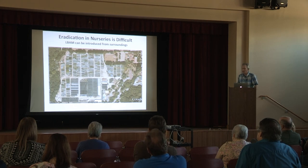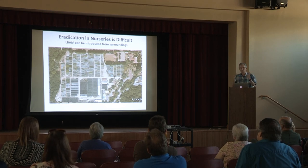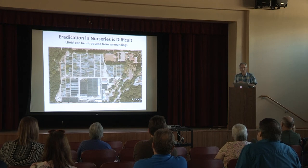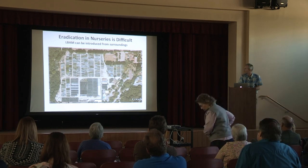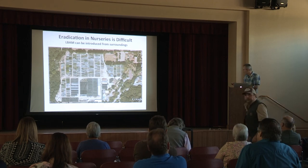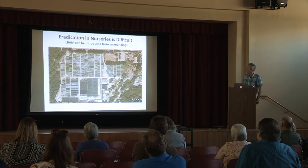So I laid out that picture of lots of capability to develop on a lot of different hosts, no diapause, and a developmental range that's perfect for coastal California. It's really hard to control LBAM within the nursery in our area, in the Monterey Bay. A lot of that has to do with our nurseries commonly being surrounded by native vegetation and riparian areas.